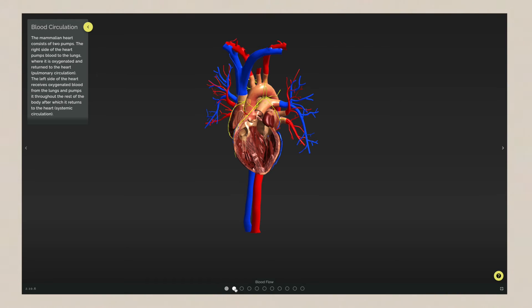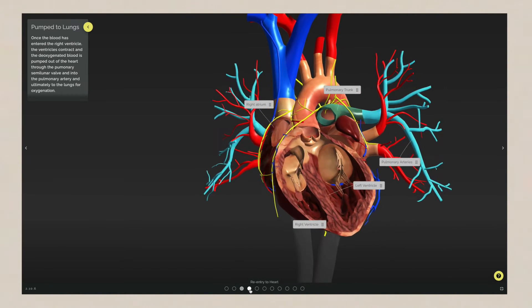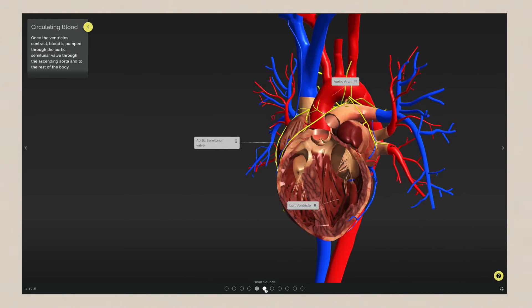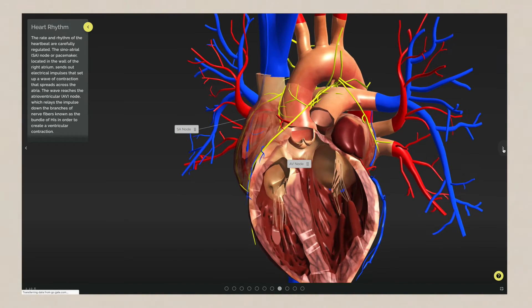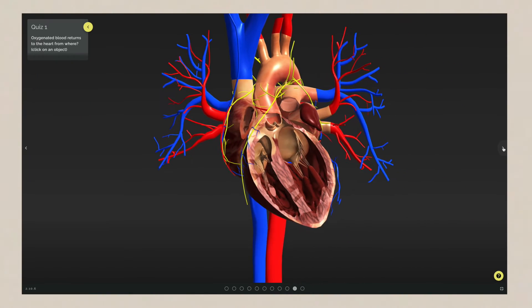It's a heart. Is that the right atrium there? And is that the pulmonary arteries? A little sneak peek at the back of the heart? And in the top corner is some info on the sounds of the heart. And just to test that you've been paying attention, there are two quizzes at the end.